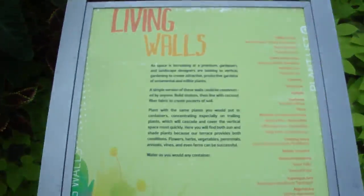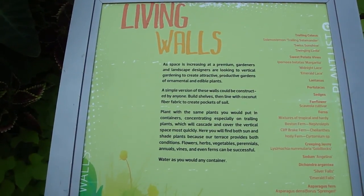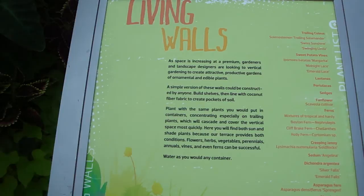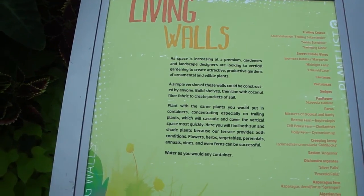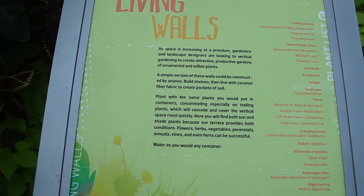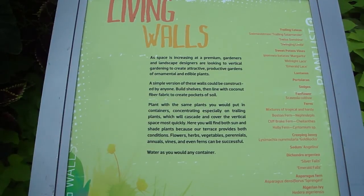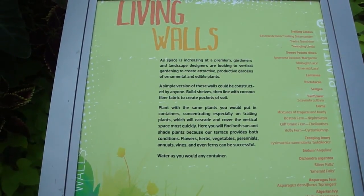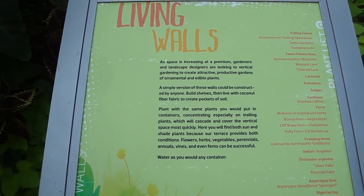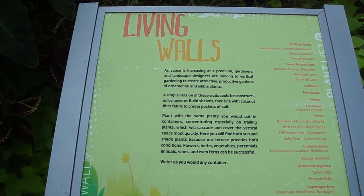Along the creek and everything like that, you can define your pathways that way. As space is increasing at a premium, gardeners and landscape designers are looking to vertical gardening to create attractive, productive gardens of ornamental and edible plants. A simple version of these walls could be constructed by anyone — build shelves, then line with coconut fiber fabric to create pockets of soil. Plant with the same plants you would put in containers, concentrating especially on trailing plants, which will cascade and cover the vertical space most quickly.